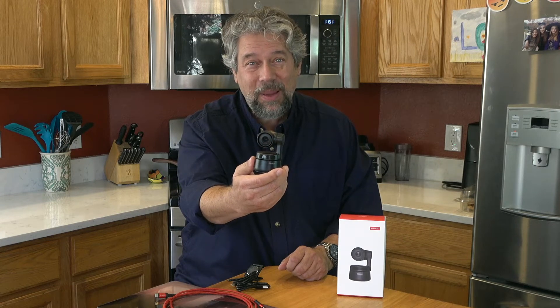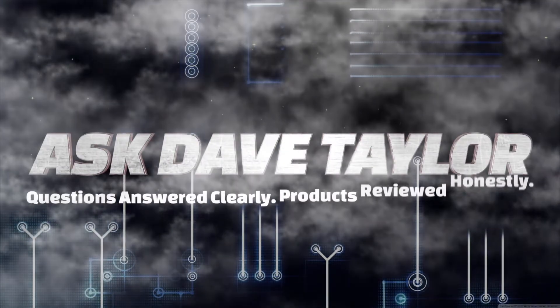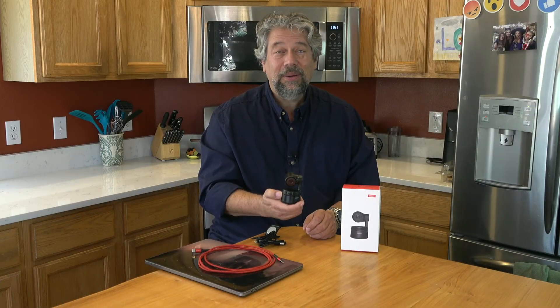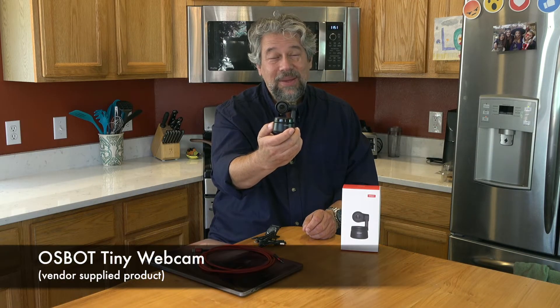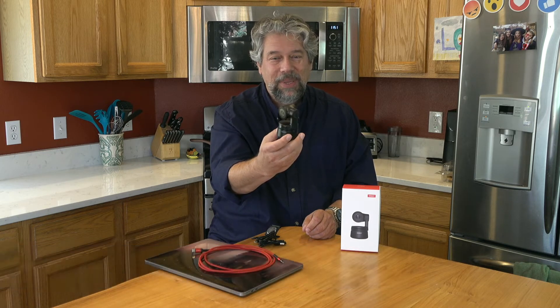An automated pan-tilt-zoom webcam. Dave Taylor here and I'm checking out this - it's the OzBot Tiny Webcam. It is an AI-powered PTZ webcam.